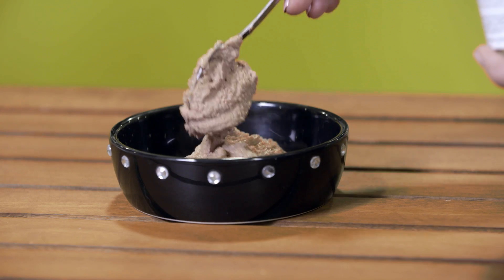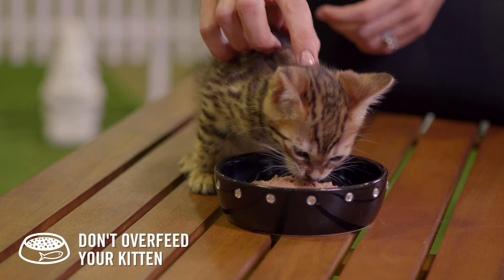You should feed your kitten a mixture of dry kibble and wet food. Remember to consider the amount of each carefully so you don't overfeed your pet.